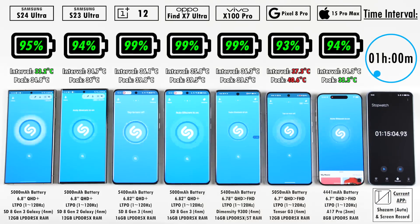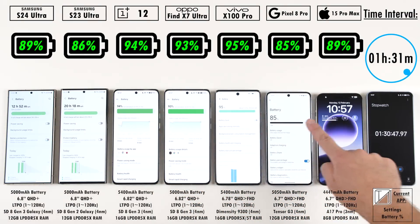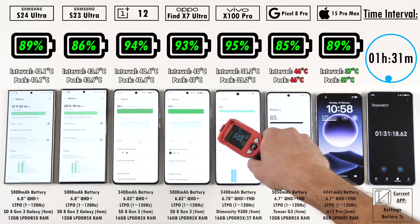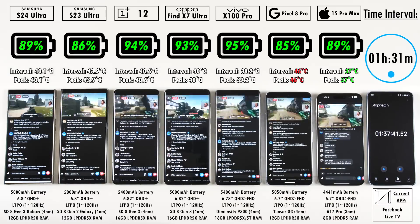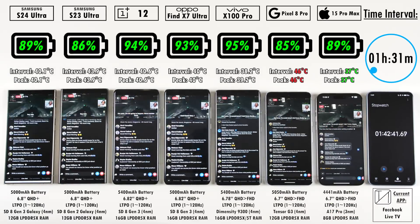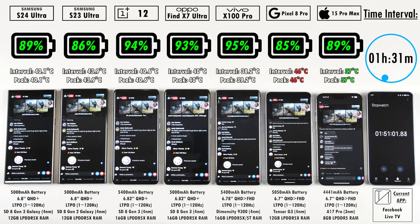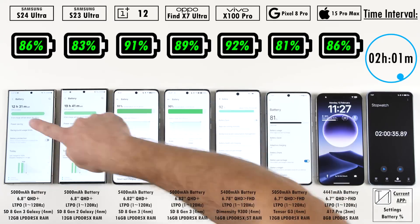After the one-hour mark interval, we have the S24 Ultra on 95%, as opposed to the iPhone 15 Pro Max on 94%. This is pretty much the only time you'll see the Samsung ahead of the iPhone at the start, because the next intervals are matched for quite a while. After the one hour 30 minute mark, the Pixel is the hottest and the iPhone is the coolest. The S24 Ultra is actually a bit cooler than the S23 Ultra, thanks to better thermal management and the new Snapdragon 8 Gen 3 for Galaxy chipset.